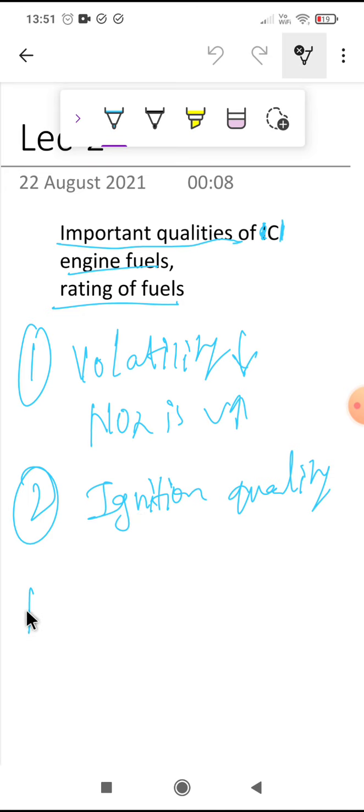Ignition delay is the time period between injection time and the start of combustion. The ignition quality is better with a shorter delay period. When this delay is shorter and the self-ignition temperature is lower, the ignition quality is better. A high cetane number reduces the self-ignition temperature and permits fuel to ignite more quickly when injected into the combustion chamber, hence it also reduces the problem of cold starting.